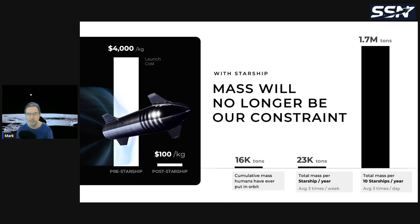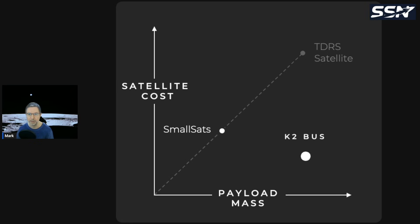With 10 Starships averaging three launches per day, that's 1.7 million tons per year to orbit — essentially no constraints on mass. Starship has a nine-meter diameter, so volume constraints are also minimal. K2's graphic shows that satellite cost and payload mass don't track together for their buses — the mass is large but the satellite cost isn't.